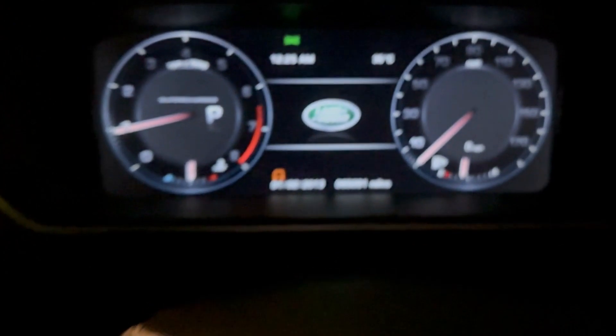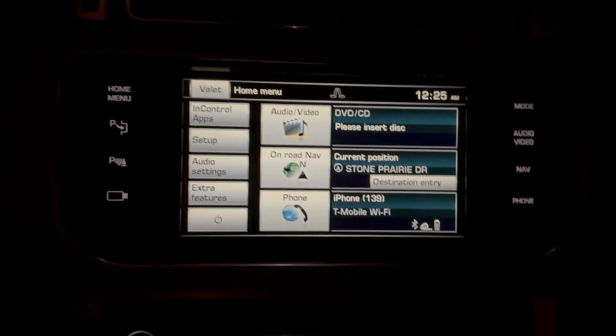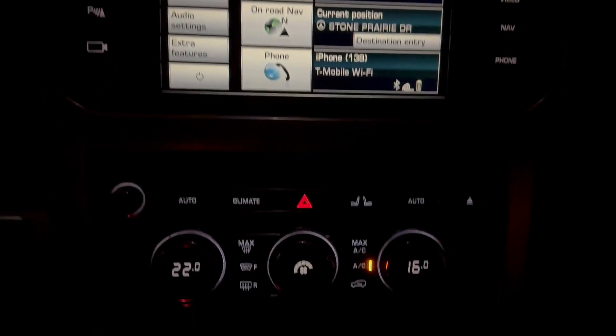This is the inside of a 2015 Range Rover. I just want to show you what it looks like at night. Here's the mileage — it's 65,000 miles. You can see how all this stuff lights up.